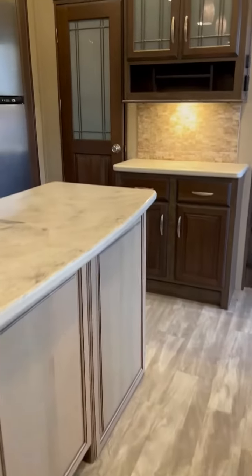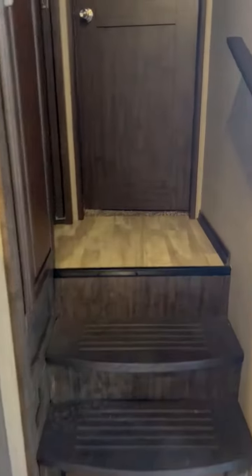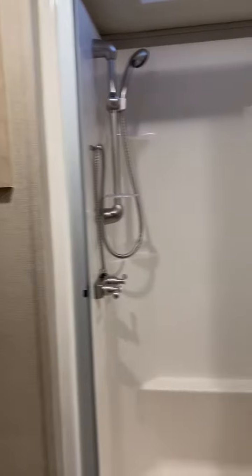A large pantry there on the left. All in one bathroom. Walk-in shower. It's got a king-size bed in the bedroom area.